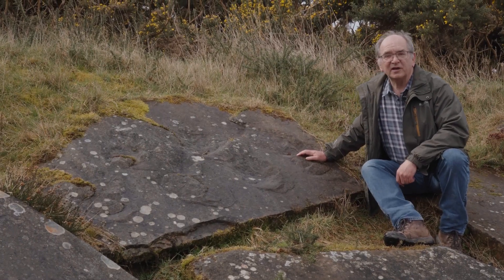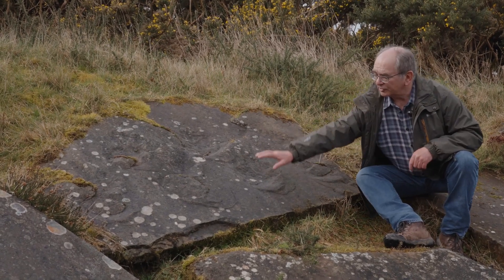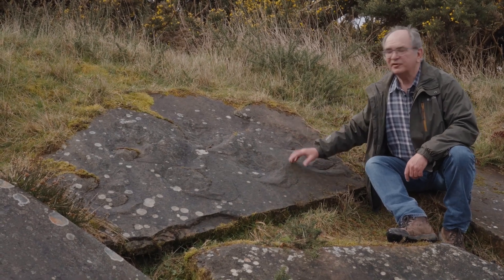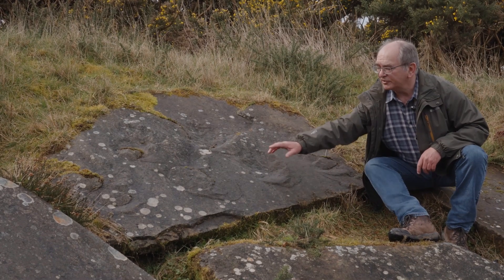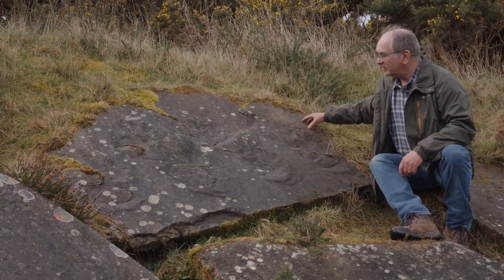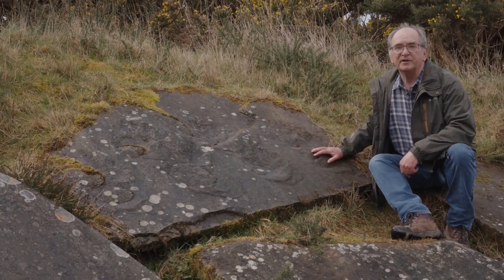Here we have a nice example of a footprint slab created by a medium-sized discynodont. We've got a very short stride length and quite a short body width as well. This animal seems to have been traversing up a dune slope. We can see how the pile of sand is below each footprint, so this animal was walking from lower left up to upper right, with a pile of sand slipping beneath its feet as it traversed up the dune.